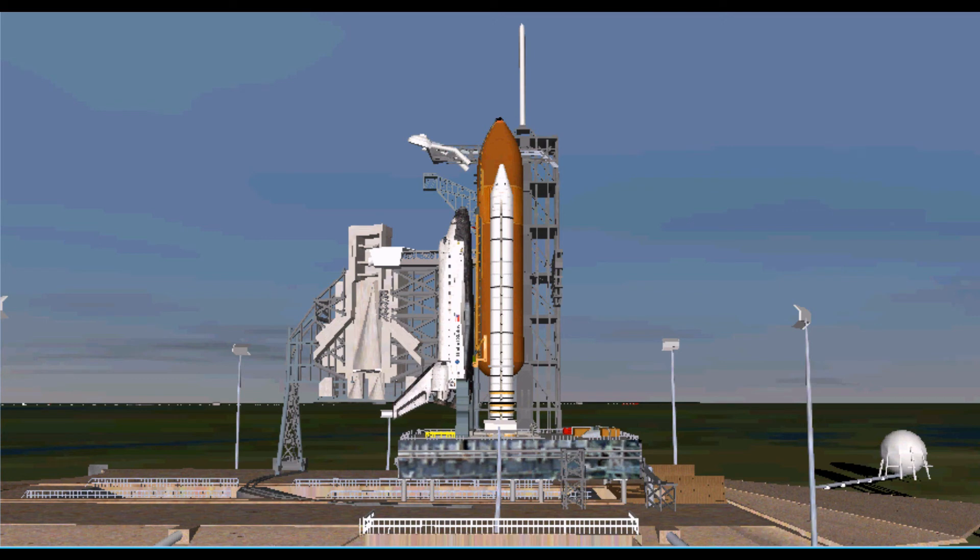T-minus one minute, thirty seconds, and counting. All systems are go — about 90 seconds away from the launch of Space Shuttle Discovery on her final mission.